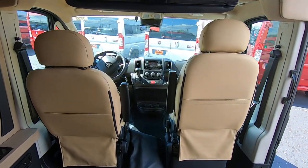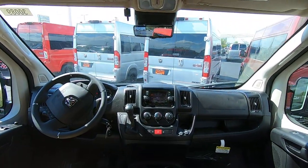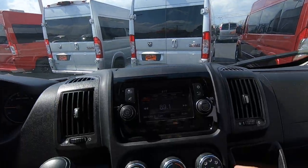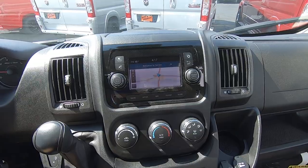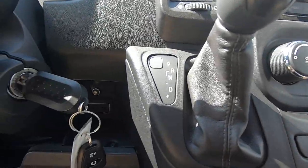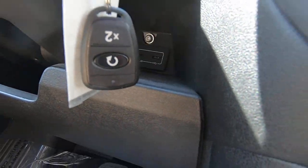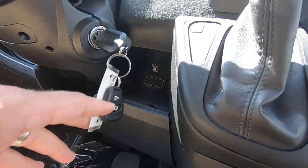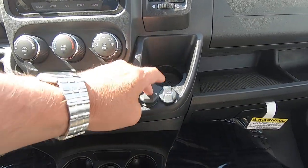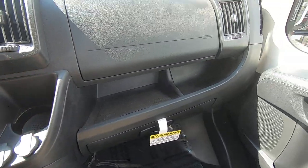Up front, it does have a live rear backup camera and navigation as well. There are USB and auxiliary ports down low, and the vehicle also has remote start. There are more USB ports, cup holders, and a storage area up front as well.